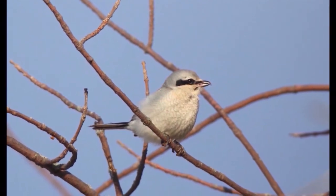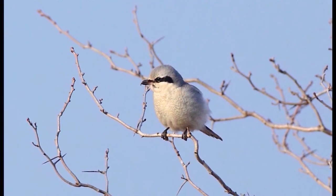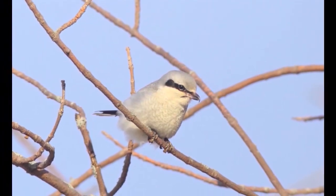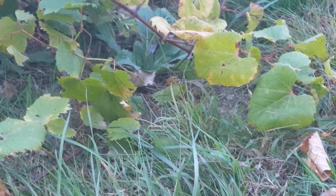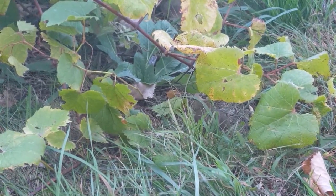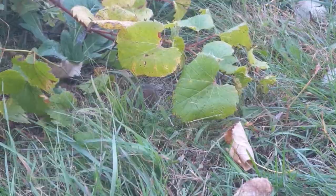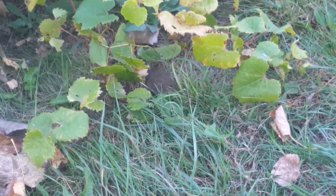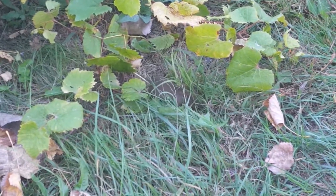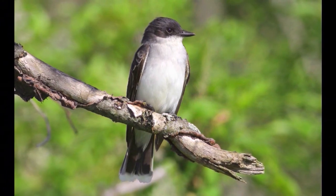Then there's the northern shrike, nicknamed the butcher bird because it's actually a small songbird that will hunt voles, moles, and even other small songbirds. If it's going to be in the Thornberry area, it's actually going to be in the wintertime — that tends to be when they stop here. If you're looking for them and want to go a little further, the Grand Valley area is a pretty good area as well.